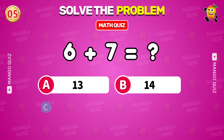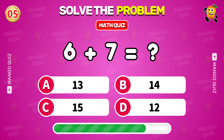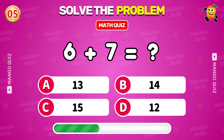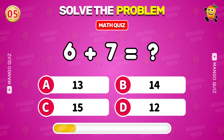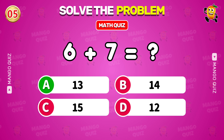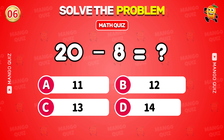What is 6 plus 7? 13. What is 20 minus 8? 14.